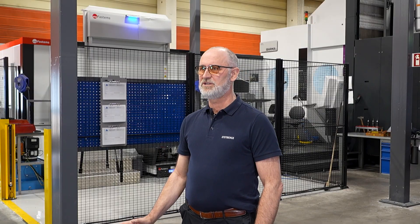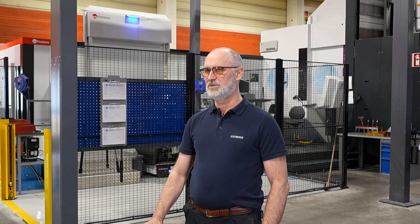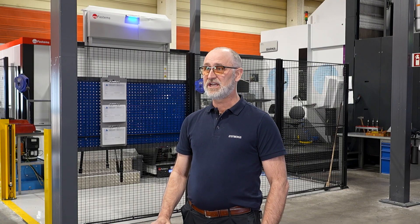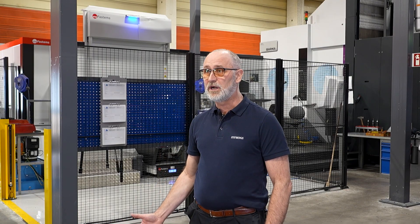My name is Gunnar Strömer and I'm the area sales manager for this region and for this customer. I've been working here at Stenbergs for almost six years now. Stenbergs are one of the biggest dealers in machine tools — we have been since 1919. And we have been working with Ibarmia since 2018, so it's almost eight years now.